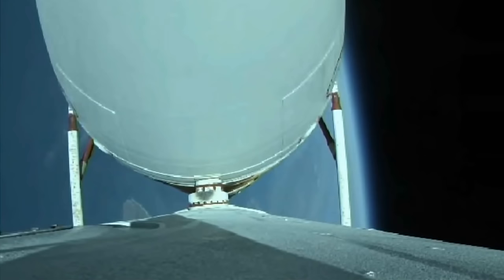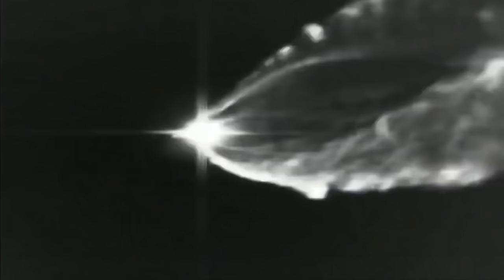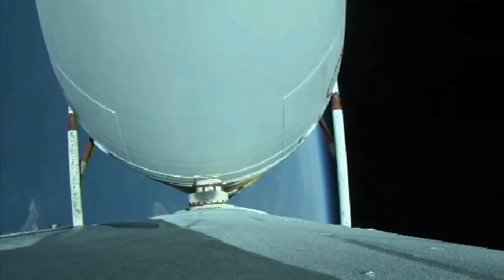About thirty seconds remaining until strap-on booster engine cutoff. Vehicle body rates continue to look good. Chamber pressures on the RS-68A engines continue to look good. Now coming up on three minutes twenty seconds into flight — just over thirty seconds remaining until strap-on booster engine cutoff. Three minutes thirty seconds in; over two minutes remaining in the boost phase of flight.